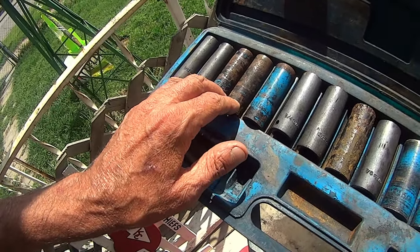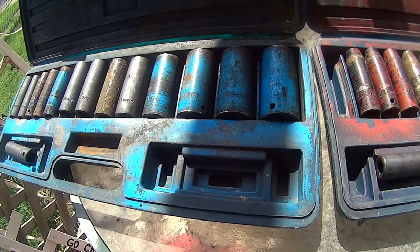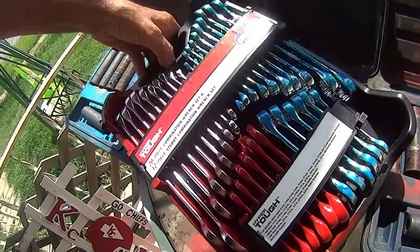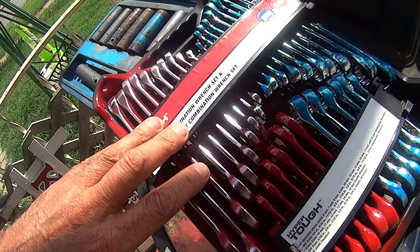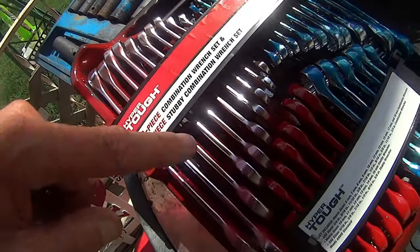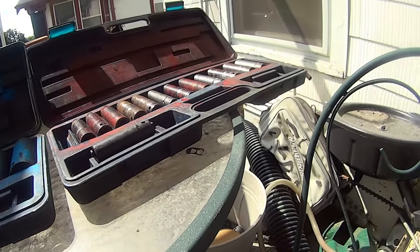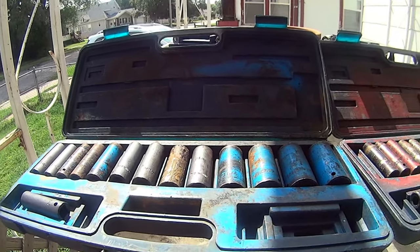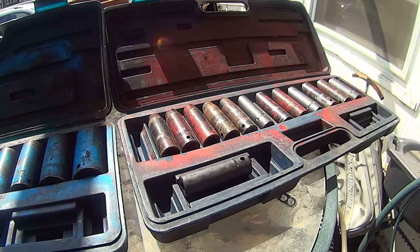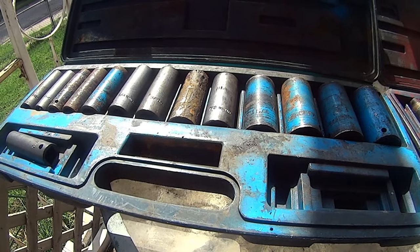So we knew where each one went back in, and all the SAE was blue, that went back in the blue box. Now with my brain damage, I ordered a new set of red wrenches, and blue is metric and red is SAE — so I'm screwed up. I've got to repaint all that, but I need a can of blue. Red was painted for metric and blue was SAE, and now I don't have any blue paint.